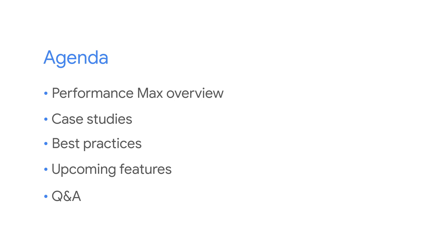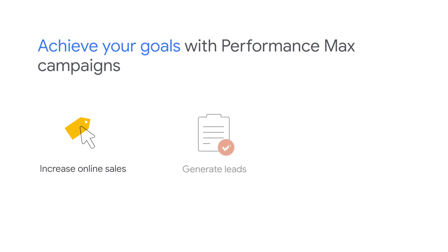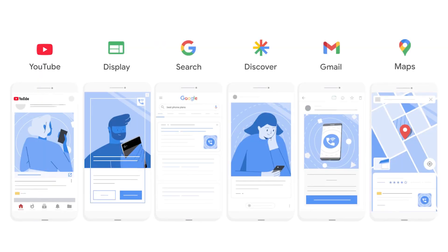To kick us off, what is Performance Max? It's a new goal-based campaign that aims to increase online sales, generate more leads, and drive more store visits to physical business locations. It's designed to run alongside keyword-based search campaigns, as well as your awareness and consideration campaigns, so you can easily drive more conversions across the full range of search, display, YouTube, Gmail, and discover feed formats, all from a single campaign.